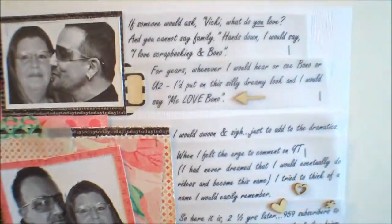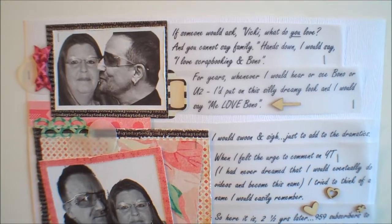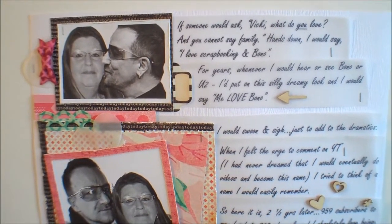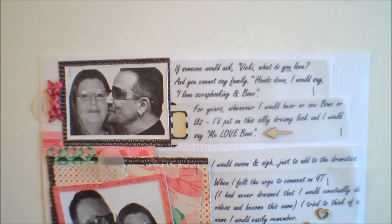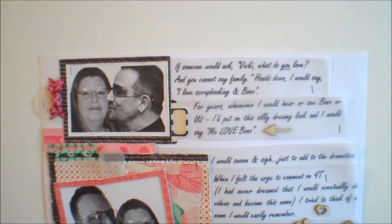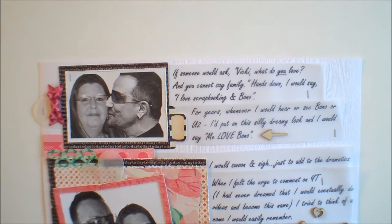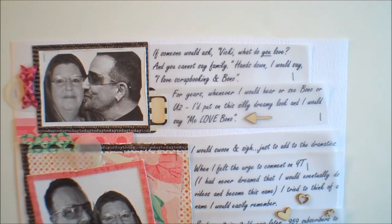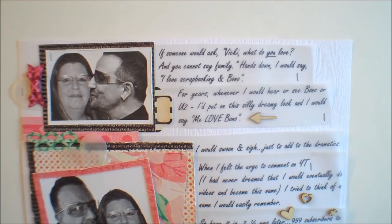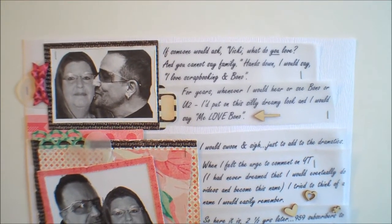I'll quickly read you the story of why I am 'Me Love Bono' on YouTube. It reads: 'If someone would ask Vicki what do you love and you cannot say family, hands down I would say I love scrapbooking and Bono. For years whenever I would hear or see Bono or U2 I put on this silly looking face and I would say me love Bono.'